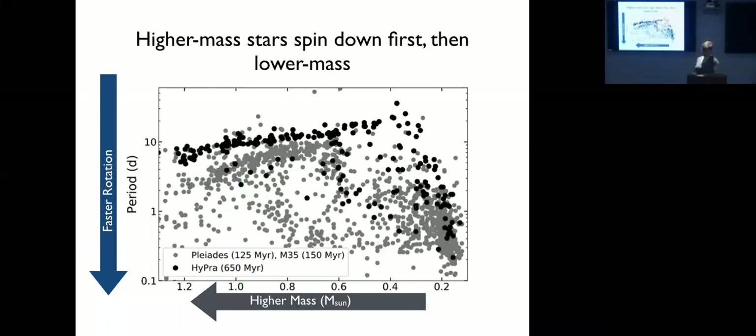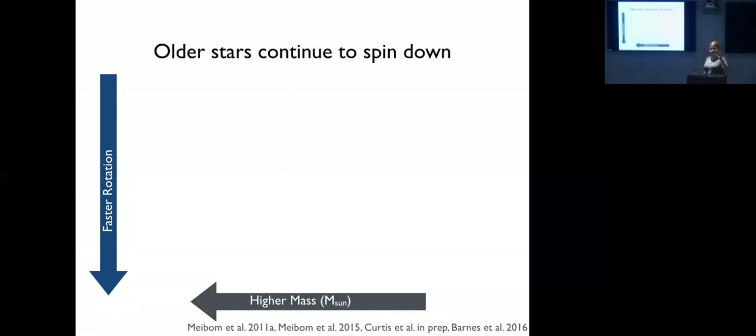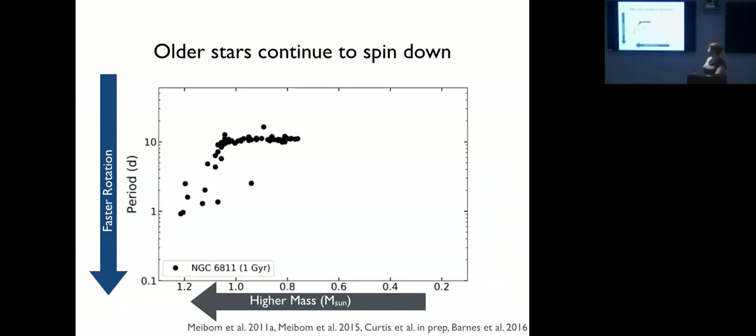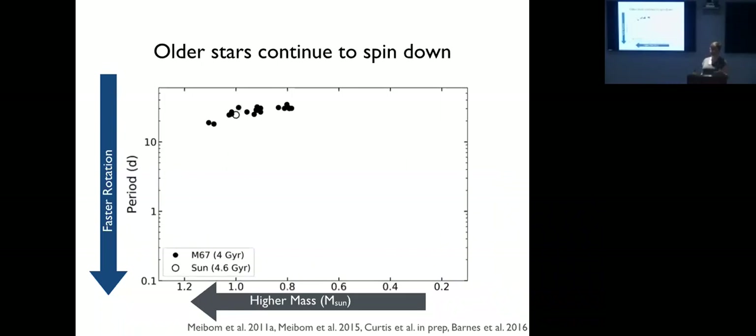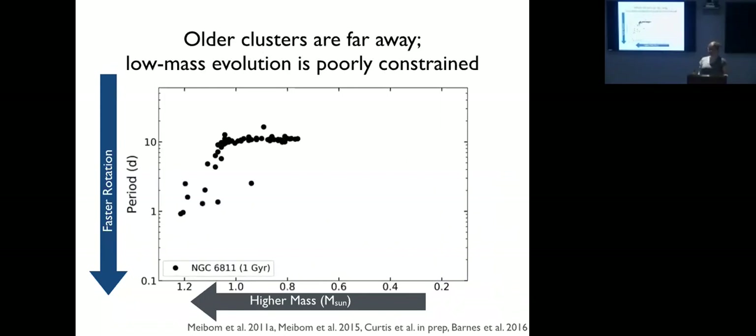Higher-mass stars spin down first, and then so does the next mass, and so on — until you get an entire slow rotator sequence. At the age of Praesepe and the Hyades around 650 million years, the nominal transition from the slow rotator sequence to a spread in periods is at about 0.6 to 0.7 solar masses. At about one gigayear everything is on the slow rotator sequence, and by four gigayears in M67 they're even slower — but you may notice there are no M dwarfs shown in these older cluster plots.